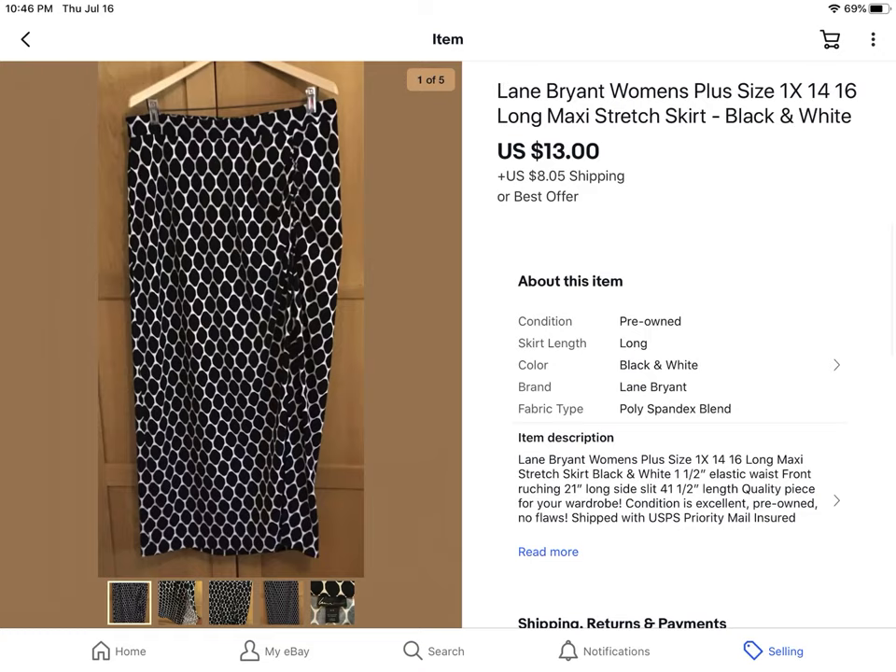This I got from the $0.41 sale — Lane Bryant Women's Plus Size long maxi skirt. Great for summer. It has a slit on the side, some ruching around the hip, and it's just a really cute skirt. I took a best offer of $13 plus shipping.